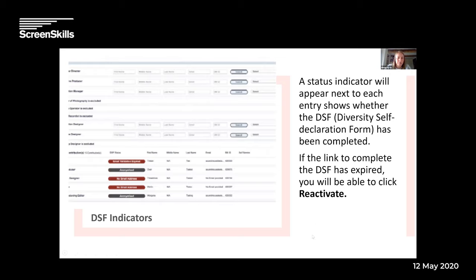What I'm focusing on now are these indicators — they're red and grey here. Red means that person hasn't returned their diversity self-declaration form. That's all you can see — you can't see any of their diversity information, just whether they've returned it. Sometimes the link will have expired because they've taken too long — if that's the case, click it to reactivate and it will resend them a new email. It doesn't matter if people haven't filled it in — you can still submit to the broadcasters — but obviously we're all doing our best to make sure everybody does.